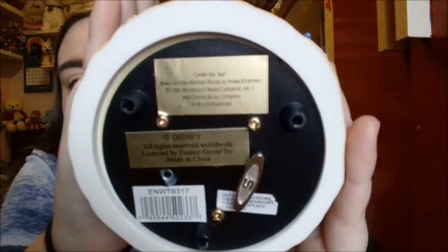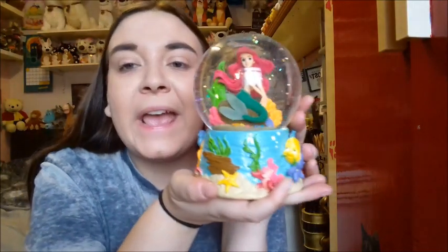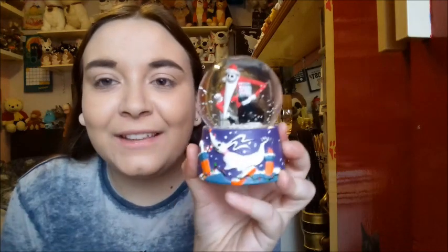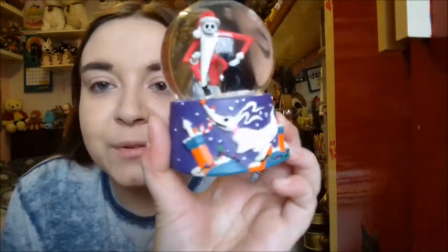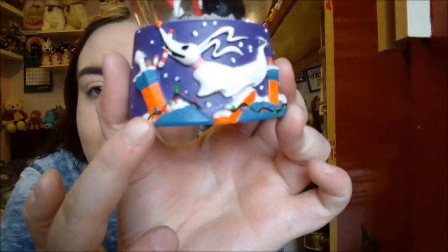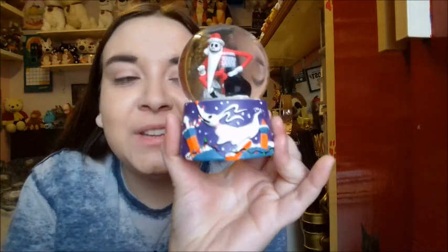The last snow globe I have is what my sister got me for Christmas in 2017, and it is definitely one of my favorites. It is Santa Jack Skellington — he is in the globe with his Santa sack, dressed as Santa Claus. On the front is Zero flying around the houses with his candy cane, and what I love is the detailing — they've even painted little fairy lights around the houses.